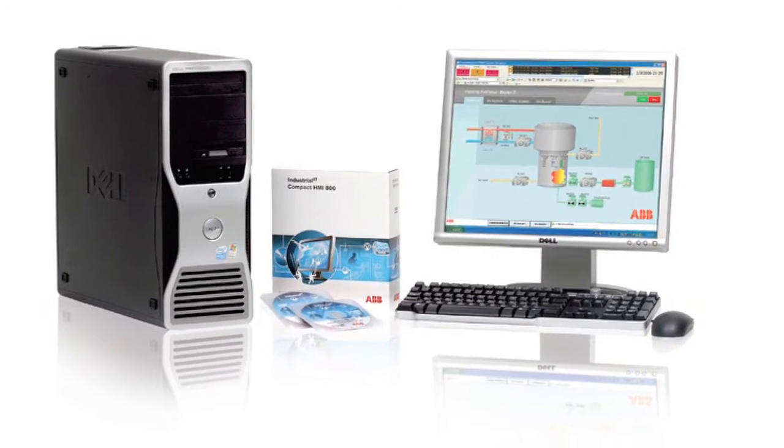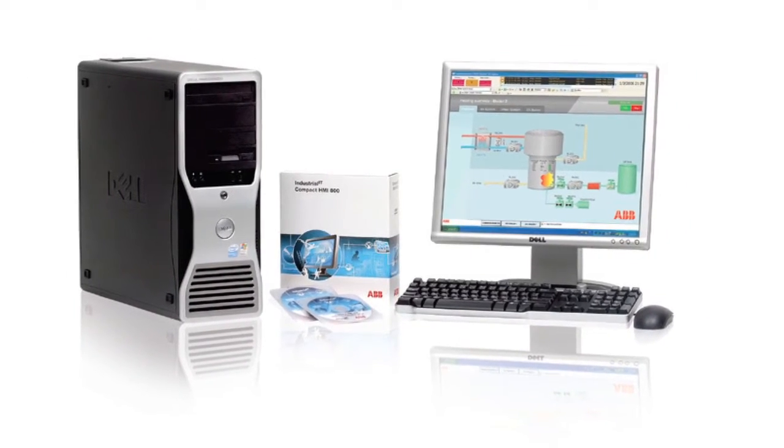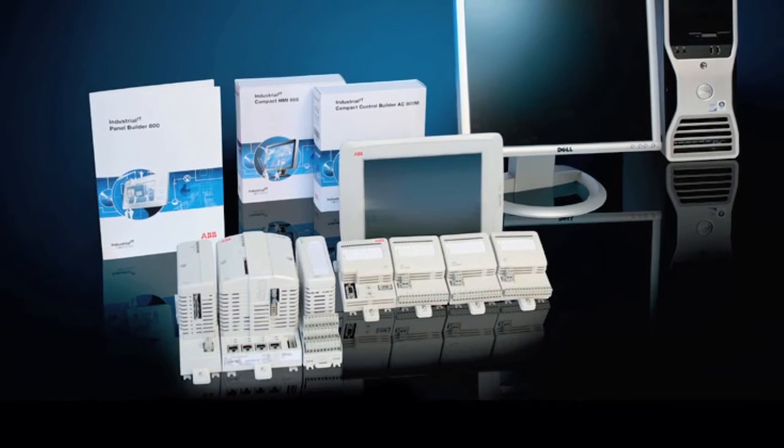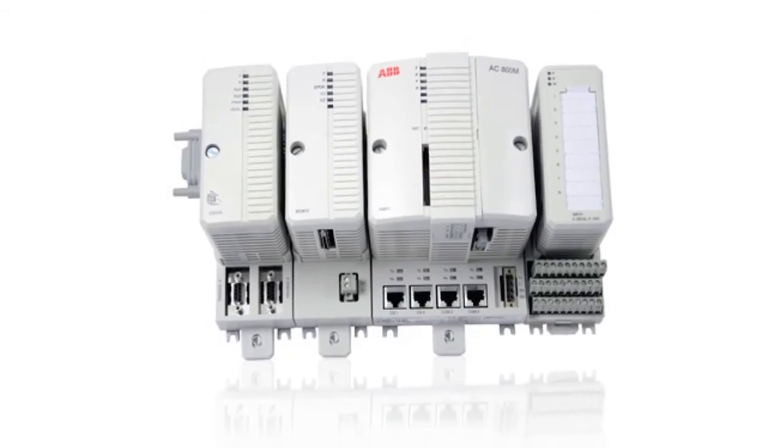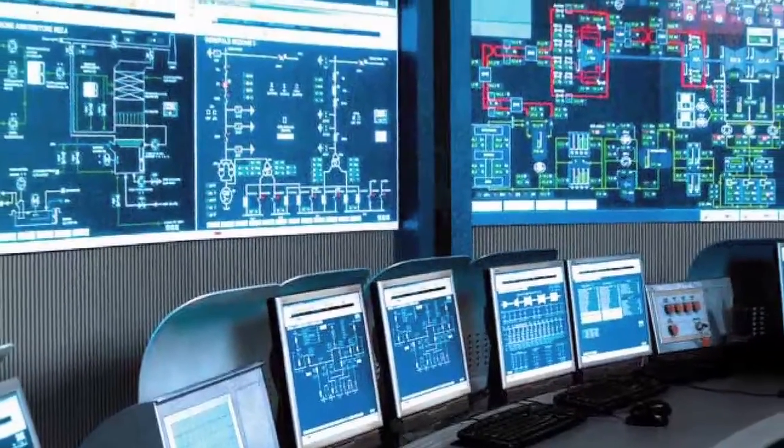Good day, I'm Keith Beresford. I work for ABB's Open Control Systems Group based out of the UK, and I'd like to talk to you about ABB's Compact HMI 800 product for top-of-the-line connection to PLC or SCADA packages in the production environment.